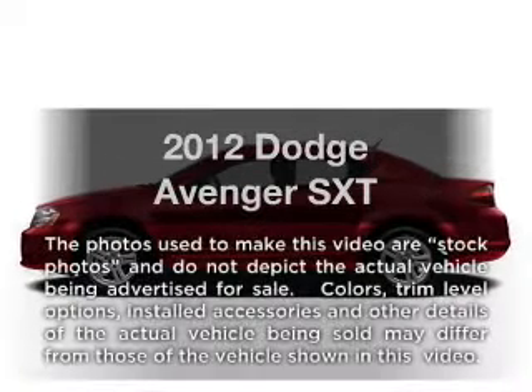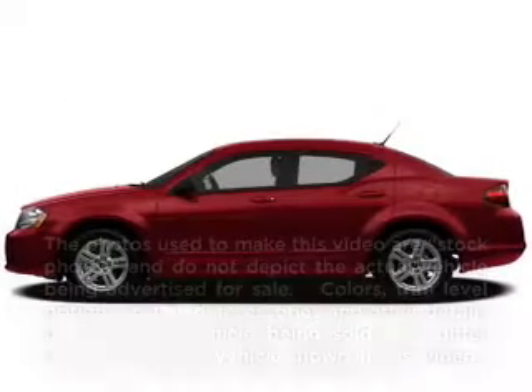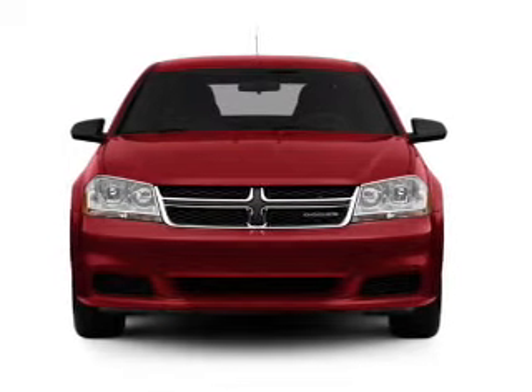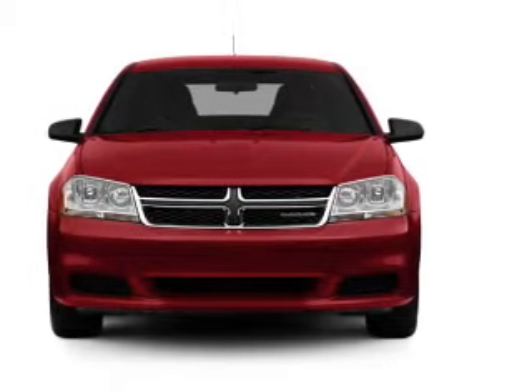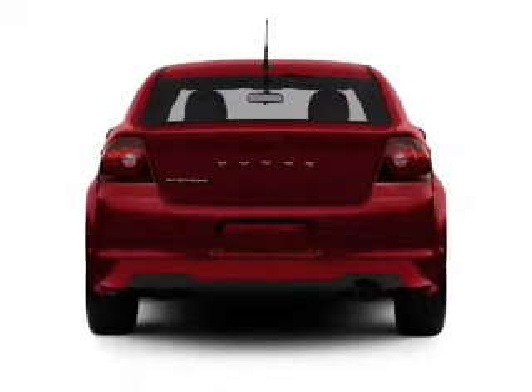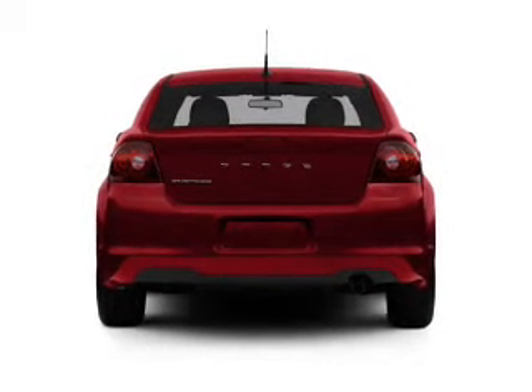Introducing the 2012 Dodge Avenger. If you're looking for an automobile with great attributes, look no further. With an efficient four-cylinder engine, the powertrain includes front wheel drive that responds smoothly to its automatic transmission. Premium wheels lend a distinctive appearance.